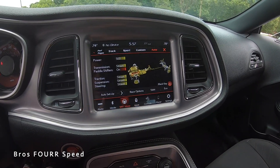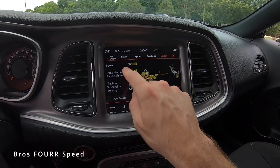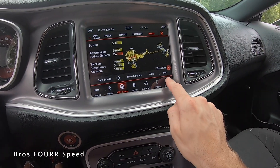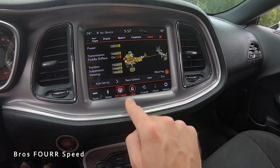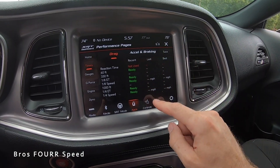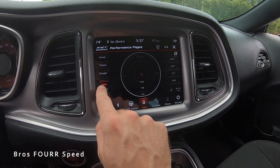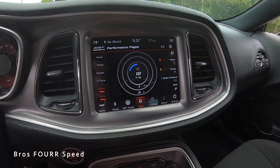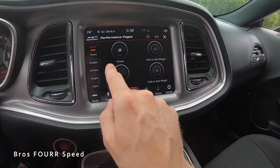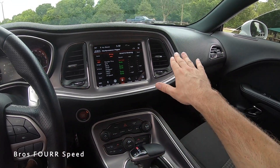Under apps, if there's something you use often like SRT mode, you can hold it and drag it to the bottom as a shortcut. In SRT mode you can go through Track, Custom, Sport, and Auto settings, adjusting all of them as you like. There's also a performance page tab with all sorts of stats — different gauges, a G-force meter you can pull up on a larger screen, engine diagnostics, and even a dyno display; give it some gas and you can see those values adjust in real time, including horsepower and G-force.